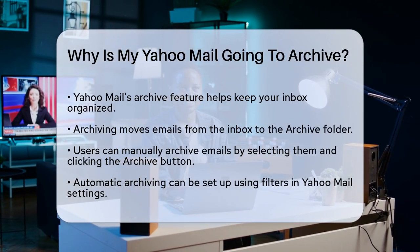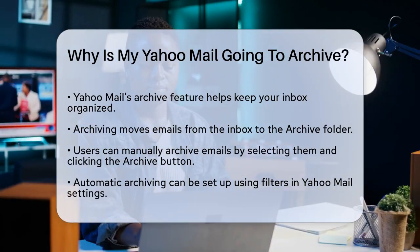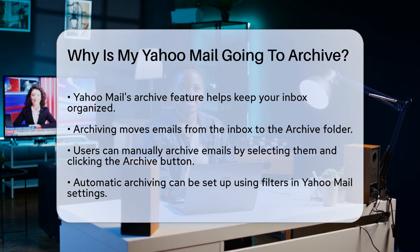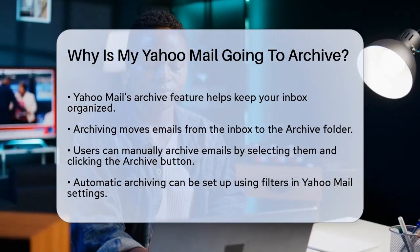When you use Yahoo Mail, the Archive feature is a powerful tool to keep your inbox organized. Essentially, archiving emails moves them from your inbox to a special folder called the Archive folder. This helps in keeping your inbox tidy and focused on new messages.